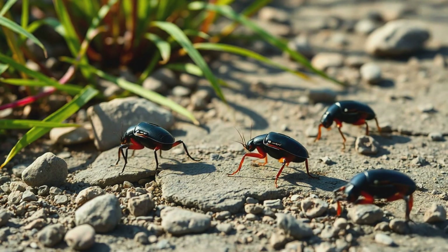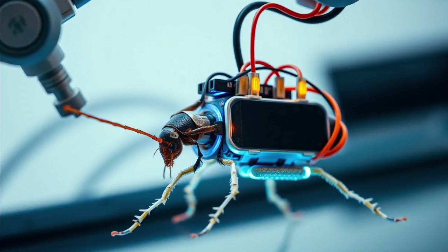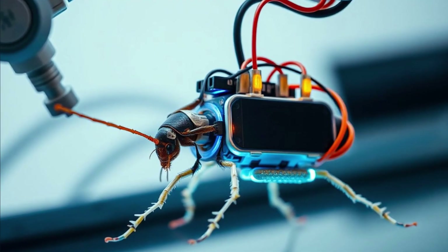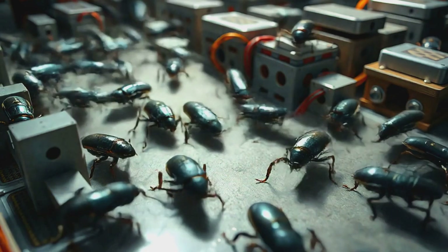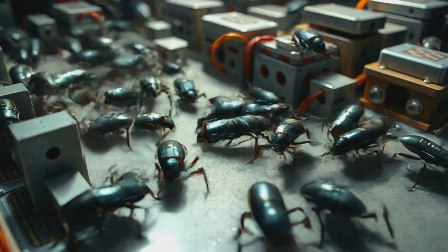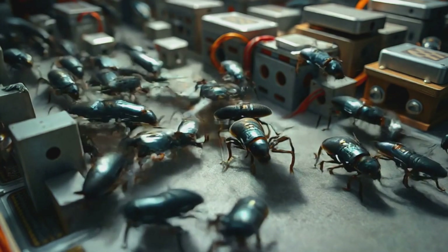That buzz in your ear, that fleeting shadow you barely noticed — what if it's not an insect? What if it's a military-grade spy drone smaller than your thumb, sent to watch your every move? For decades it was the stuff of science fiction, a paranoid fantasy confined to spy thrillers. But today the line between nature and technology has been officially and terrifyingly erased.